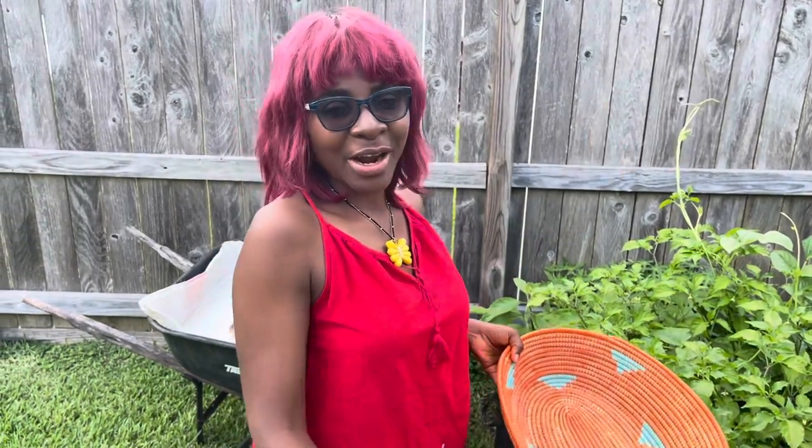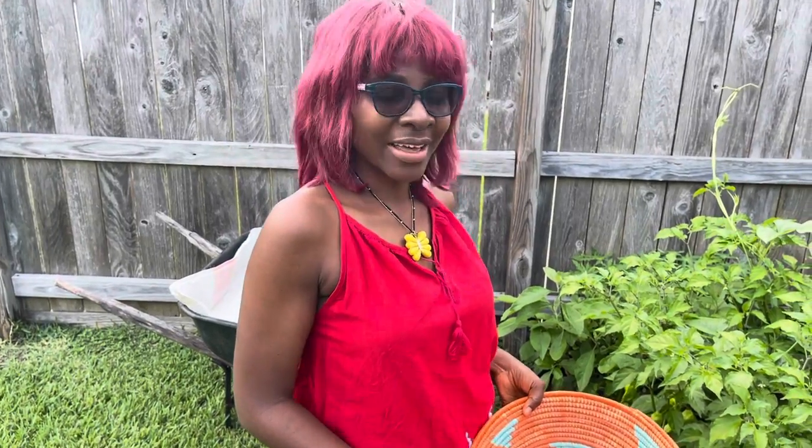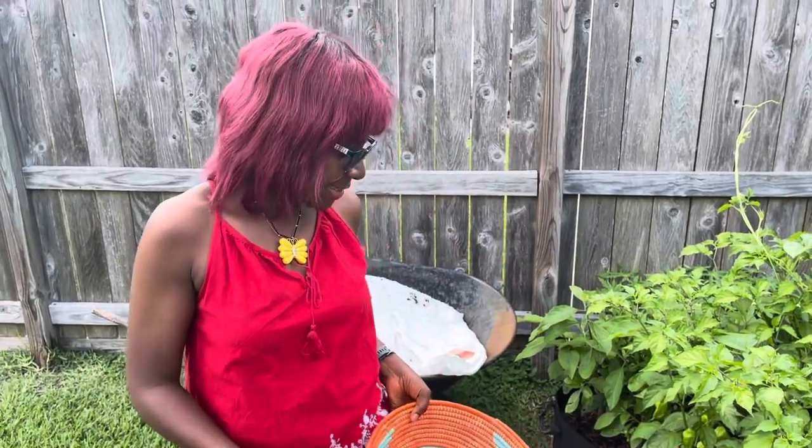Greetings everybody! Welcome back to my channel and to my garden. I'm checking on the garden and I just want to take you along with me to spend a lazy afternoon in the garden. It is July the 4th in America — Independence Day.